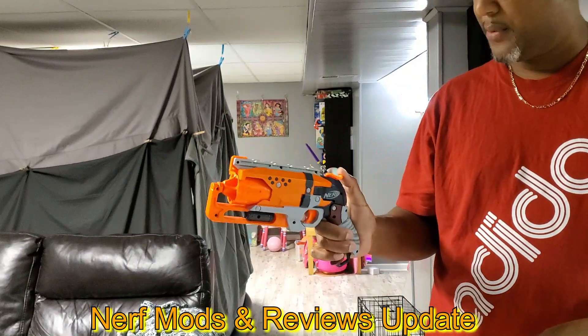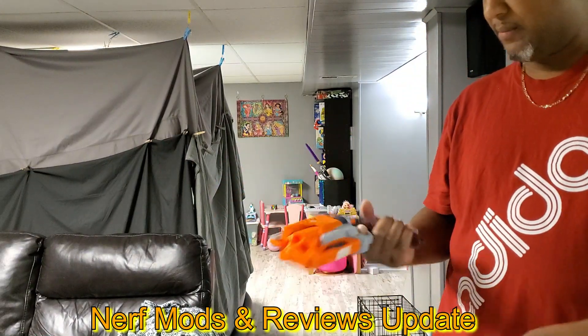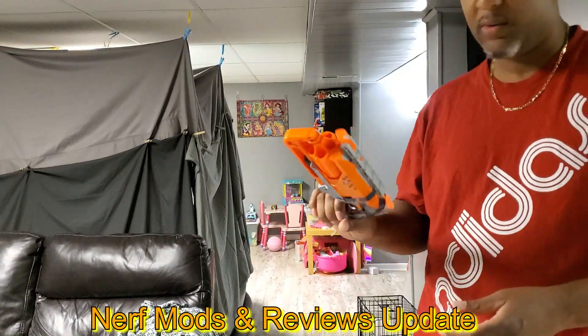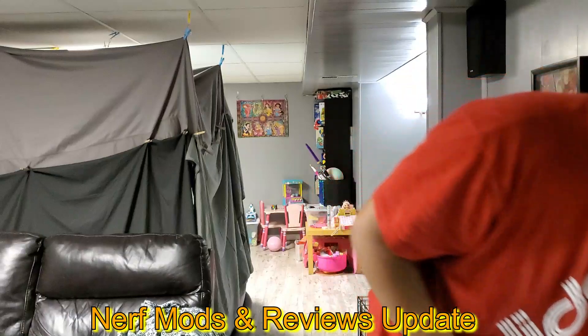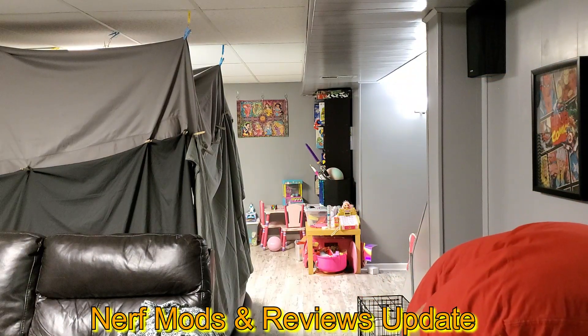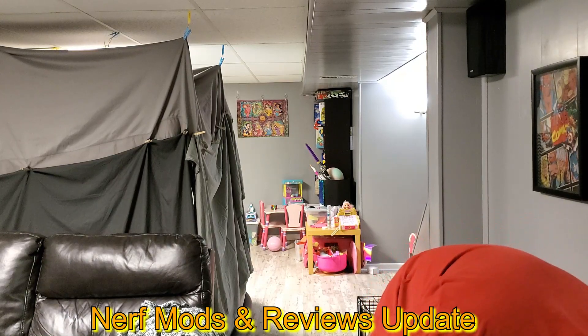This is another one of my Barnes and Noble pickups — it was on clearance, it was cheap. I really like this one, thought it was really cool, very cool gun. I have the little pistol too.